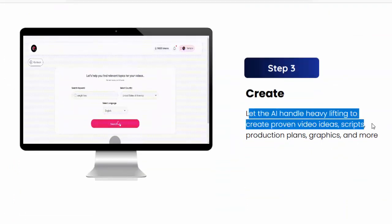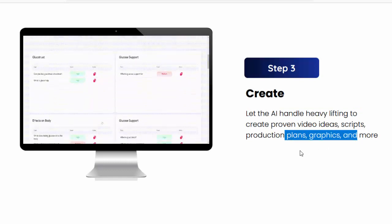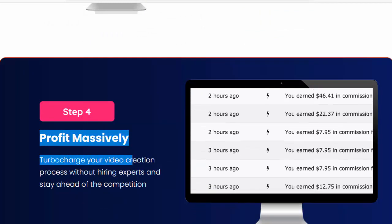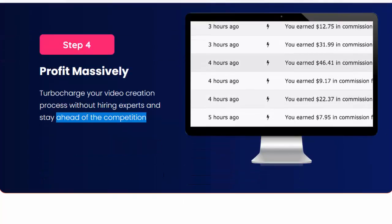Let the AI handle the heavy lifting to create proven video ideas, scripts, production plans, graphics, and more. Step four: profit massively. Turbocharge your video creation process without hiring experts and stay ahead of the competition. Please check my video description box.